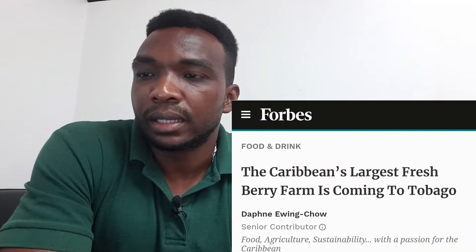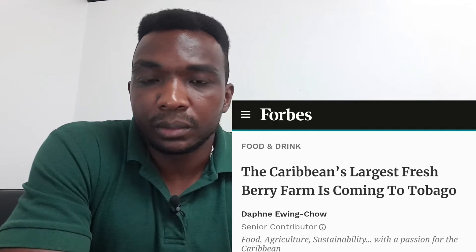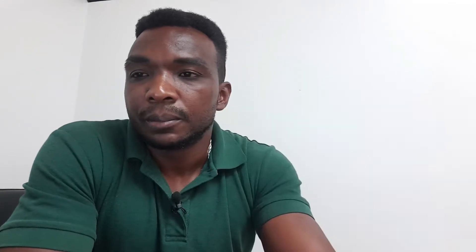I found this information on farbs.com — I've linked it in the description so you can go and have a read for yourself. The general manager for Berry Cove is Ralph Berkoff, and they have basically started to develop and build a climate smart greenhouse facility.